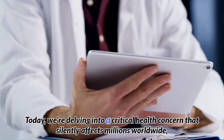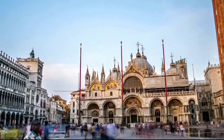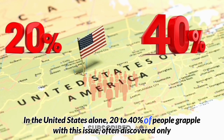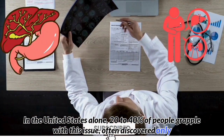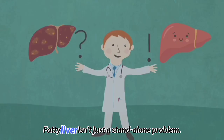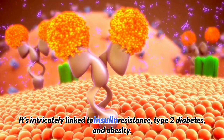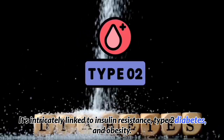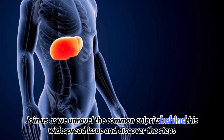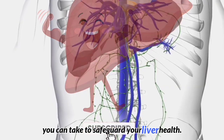Today, we're delving into a critical health concern that silently affects millions worldwide: fatty liver. In the United States alone, 20 to 40% of people grapple with this issue, often discovered only through routine tests or scans. But fatty liver isn't just a standalone problem — it's intricately linked to insulin resistance, type 2 diabetes, and obesity. Join us as we unravel the common culprits behind this widespread issue and discover the steps you can take to safeguard your liver health.